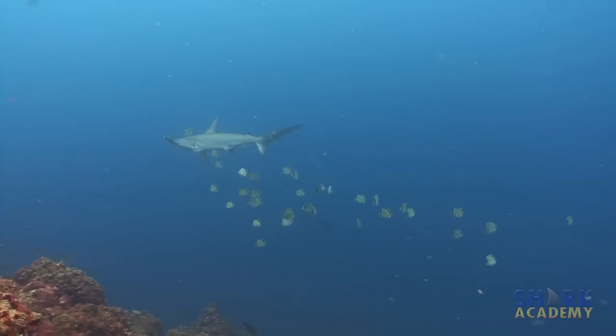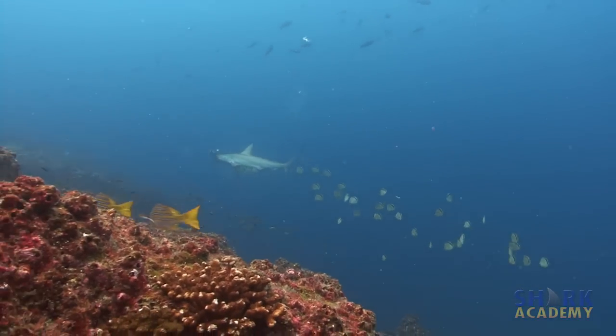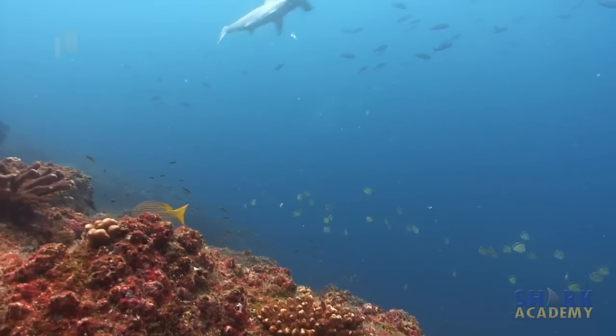Because if you move, if you make any bubbles, if you make any sound, if they see you, if they hear you, they're going to freak out and bolt in all directions and you won't see any more hammerheads. They are way more afraid of us than we are of them.